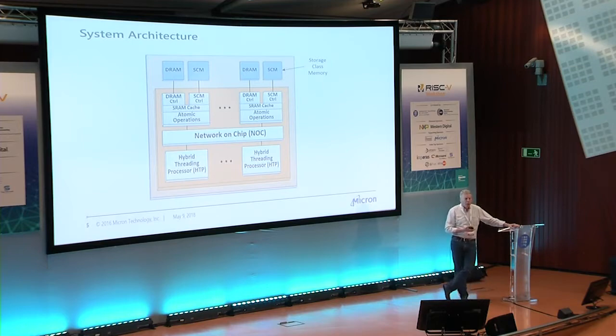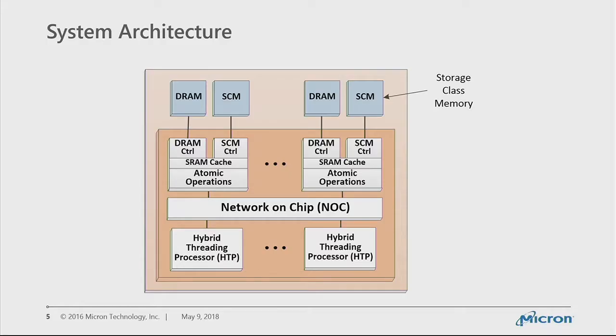This is the system architecture we modeled. On top of the network on chip, you have memory controllers — multiple are possible. We have both DRAM and storage class memory, and an SRAM cache on the memory side, as opposed to a cache in the processor. The large cache is on the memory side. Atomic operators are performed at memory — because we don't have coherency built in, atomics go all the way to memory, which avoids a lot of traffic and latency getting through barriers. On the bottom of the figure is the hybrid threading processor array.